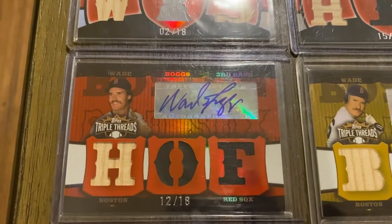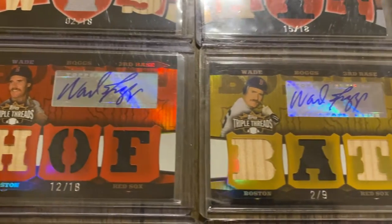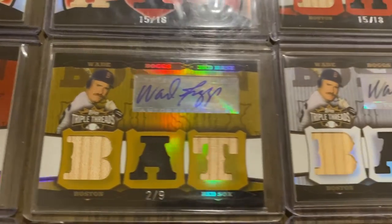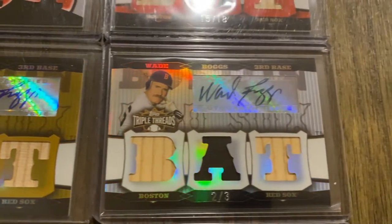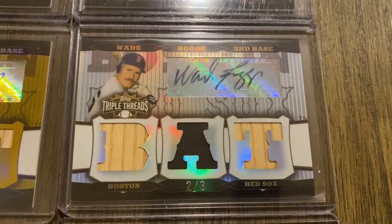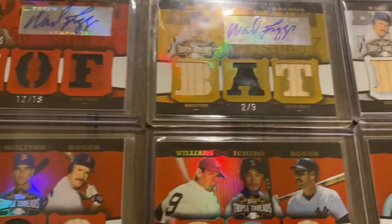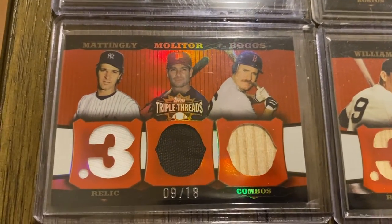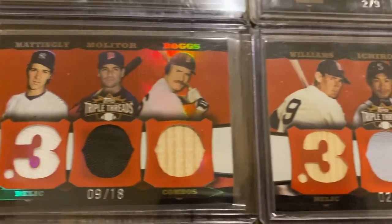There's one out of 18, another out of 18. These are some gold out of 9. There is a platinum out of 3. Now here come the multi-player cards. Here's one with Mattingly, Molitor, and Boggs out of 18.